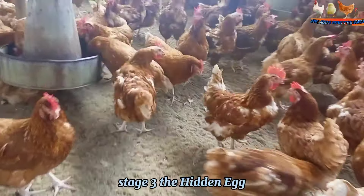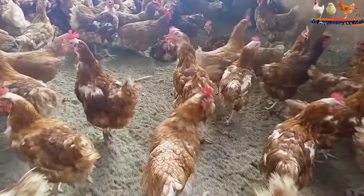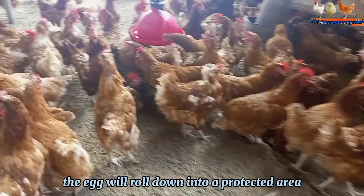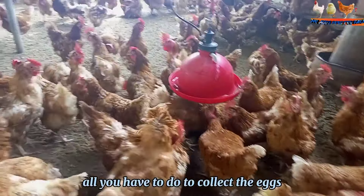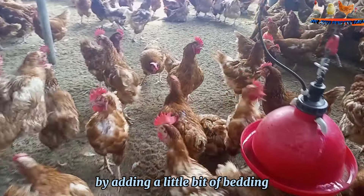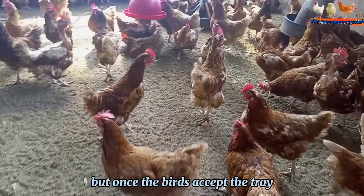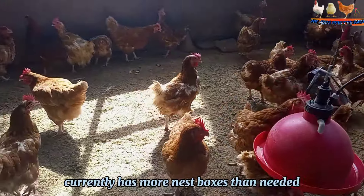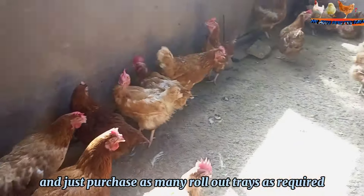Stage 3: The Hidden Egg. If your fake eggs and spicy hell eggs don't work, then it is time to trap those eggs. Invest in roll-out trays with flaps that can be inserted into your nest boxes. When your hen lays an egg in the tray, the egg will roll down into a protected area that she cannot reach. All you have to do to collect the eggs is open the flap to this space. You can encourage your hens to start laying in these trays by adding a little bedding; once the birds accept the tray, gradually remove more and more bedding until it's no longer needed.